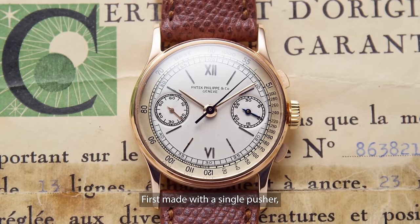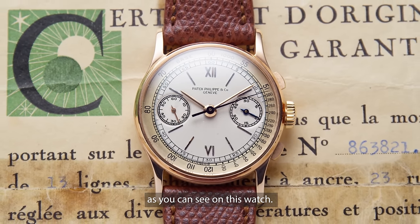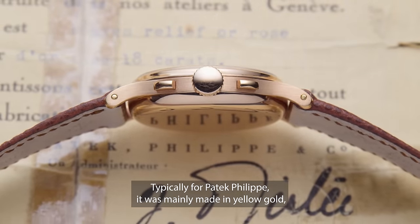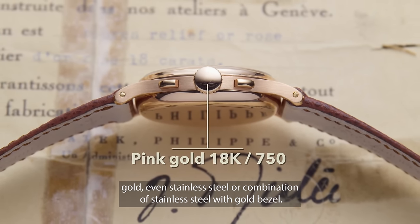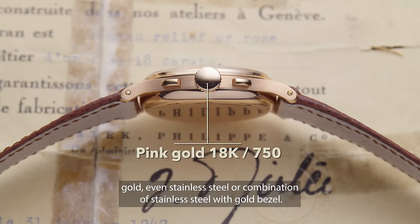First made with a single pusher, later it was produced with two pushers as you can see on this watch. Typically for Patek Philippe it was mainly made in yellow gold, but it was also possible to have the case in pink gold or white gold, even stainless steel or a combination of stainless steel with a gold bezel.